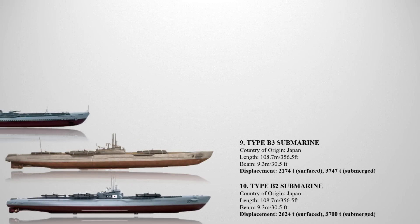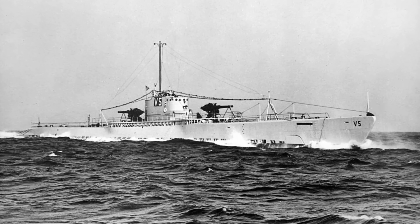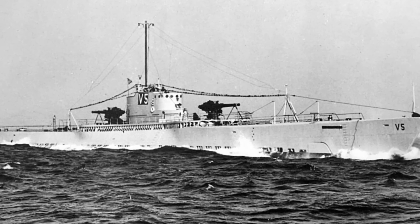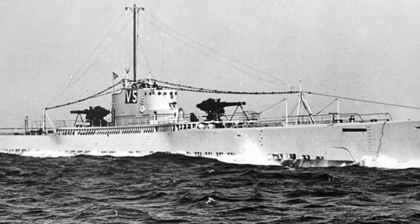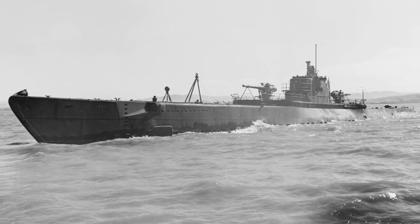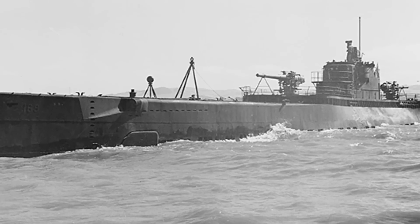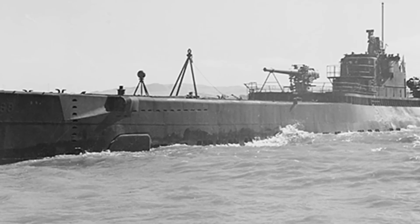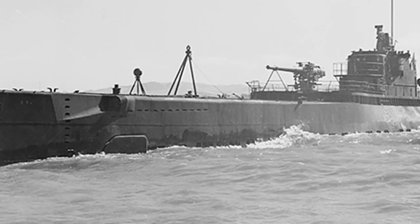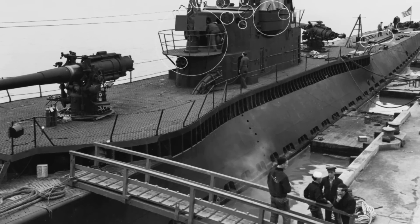At number eight are the V-5 and V-6. V-5, known as Narwhal, and V-6, known as Nautilus, shared similar appearances and dimensions with the submarine cruiser Argonaut. Nautilus was modified to carry 20,000 US gallons of aviation gasoline, enabling it to refuel seaplanes at sea. Throughout their service, Narwhal completed 15 successful war patrols while Nautilus completed 14. Together they were credited with sinking 13 enemy ships totaling 35,000 tons. Their substantial size also proved advantageous for covert missions, as they could transport troops and cargo. Both submarines featured a double hull design.